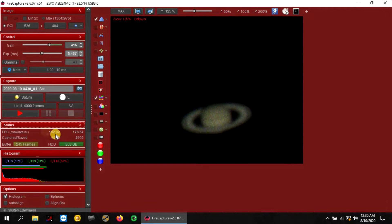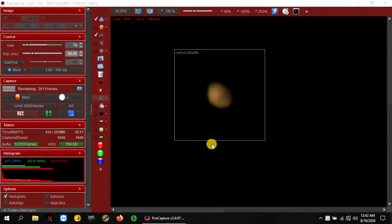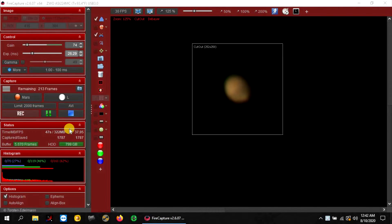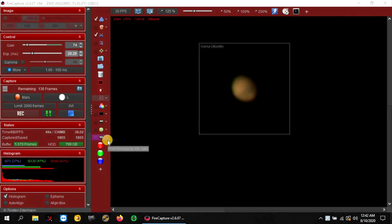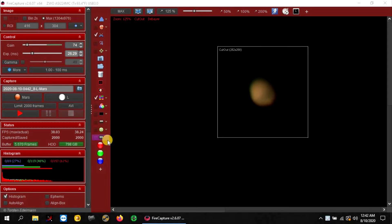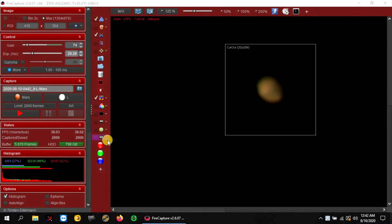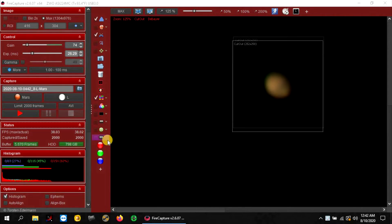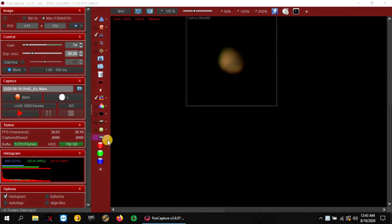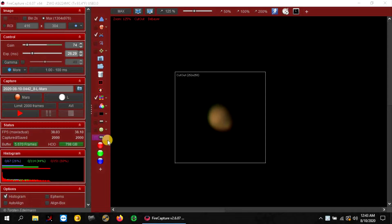Here's Mars — not a great image of Mars right now. I'm capturing about 2,000 frames at about 30 frames a second. My tracking on this mount isn't doing the best right now because Mars is so low on the horizon, and it's about to run into my neighbor's tree. I'll move it back over just a little bit.